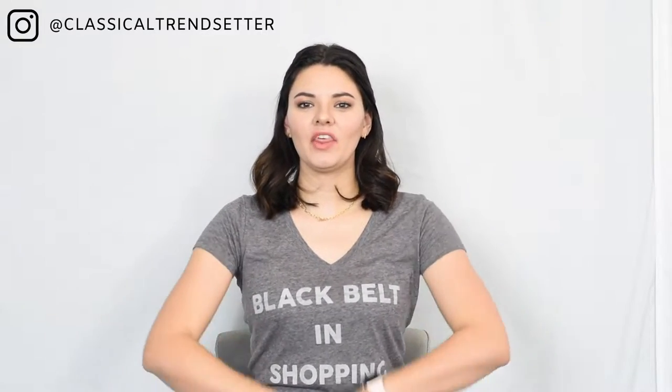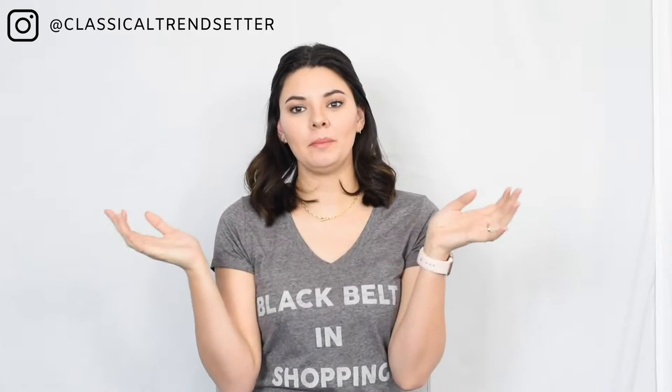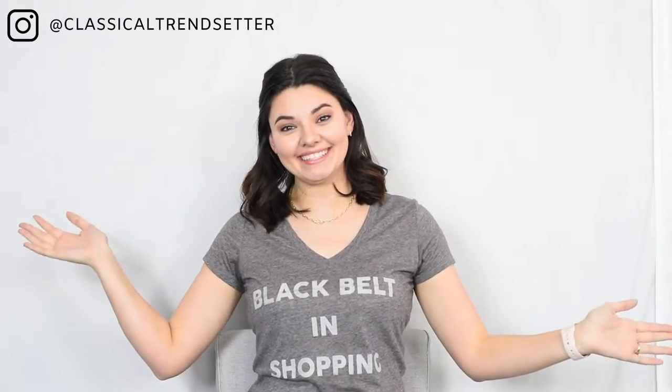Hello everyone and welcome back to my channel. For this week's video, I thought I would do a video about how to build your wardrobe so that you will have everything you need and you won't have to go shopping ever again.